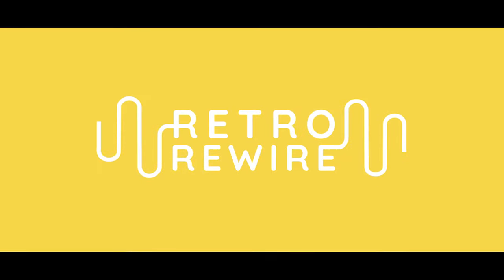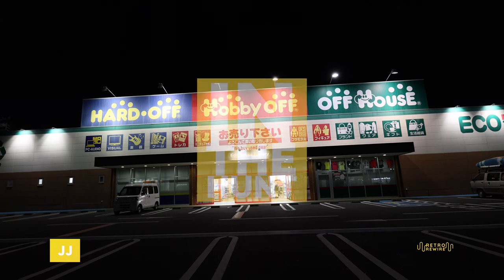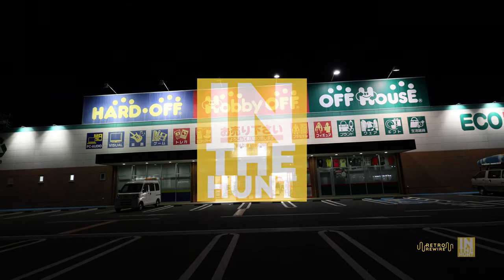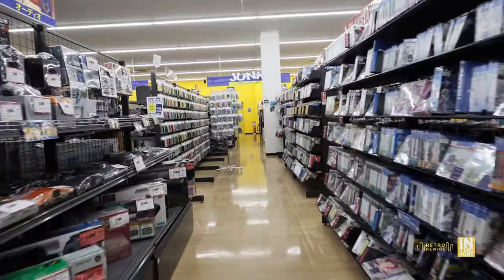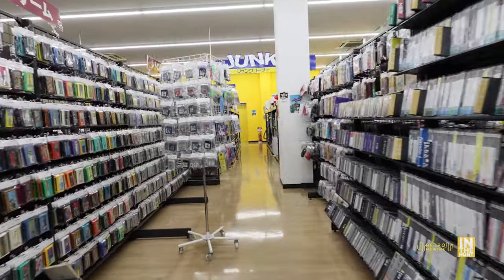Welcome back to Retro Rewire, my name is JJ. The episode is called 'In the Hunt' and we're going to take a look at the Hard Off located in Narita, Japan. As you can see, this aisle runs deep. Unfortunately I showed up about an hour before closing so I wasn't able to film the junk section.